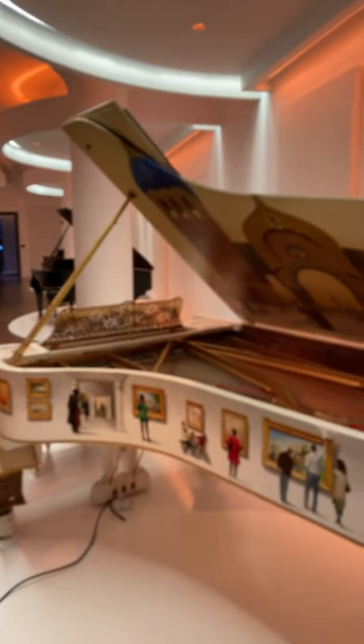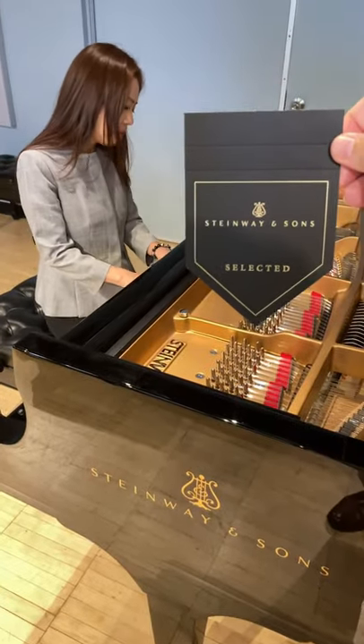This is the Pictures at an Exhibition art case. All done.